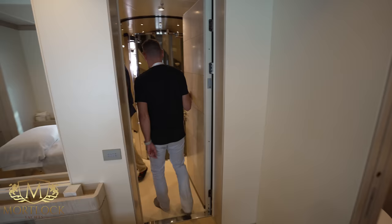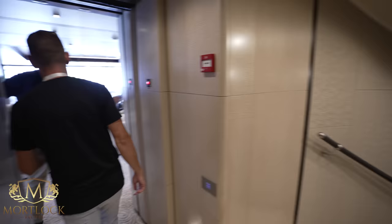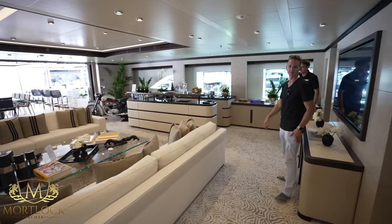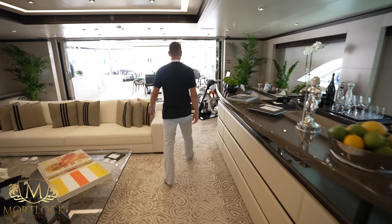The elevator goes from the lower decks all the way to the very top deck. We're heading now to the upper deck salon. Up here you've got TV, more of the David Yarrow artwork. The yacht is called Triumph because the owner is a huge fan of Triumph motorcycles — and this is the eighth Triumph ever built. He actually has one on board — it's an absolute work of art.